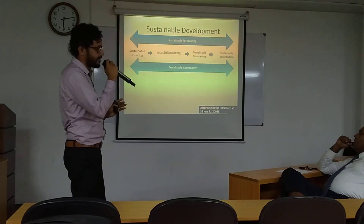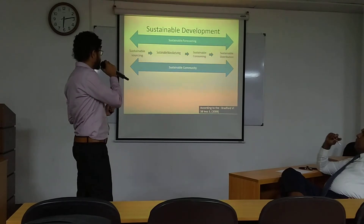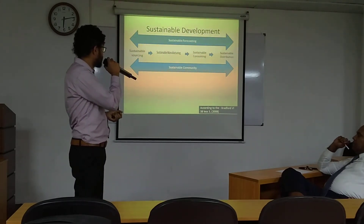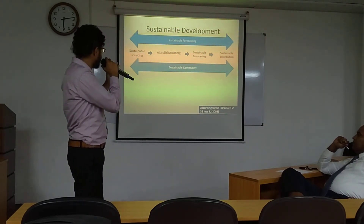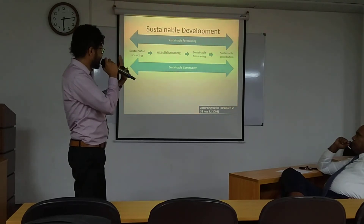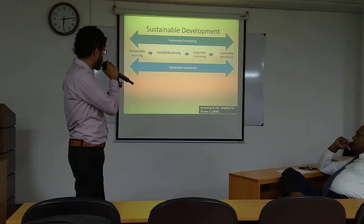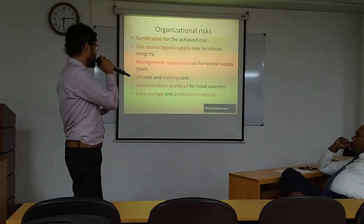Sustainable development is a very critical topic in the world. It involves sustainable forecasting, sustainable community, sustainable sourcing in the supply chain, sustainable distribution, balanced sustainable manufacturing, and sustainable consuming.